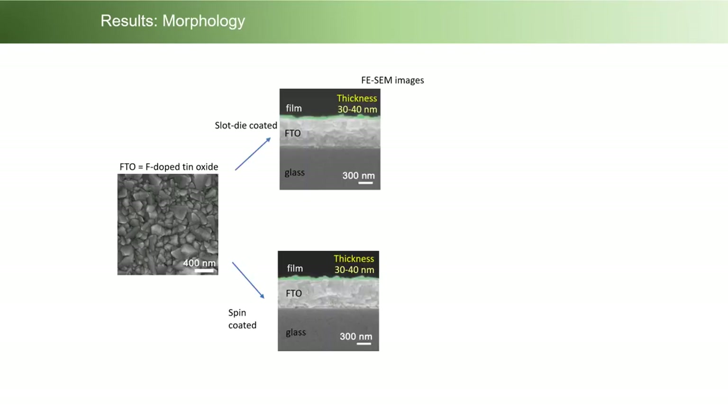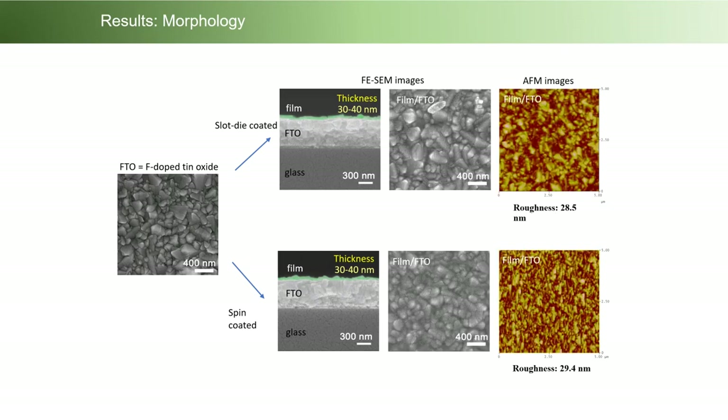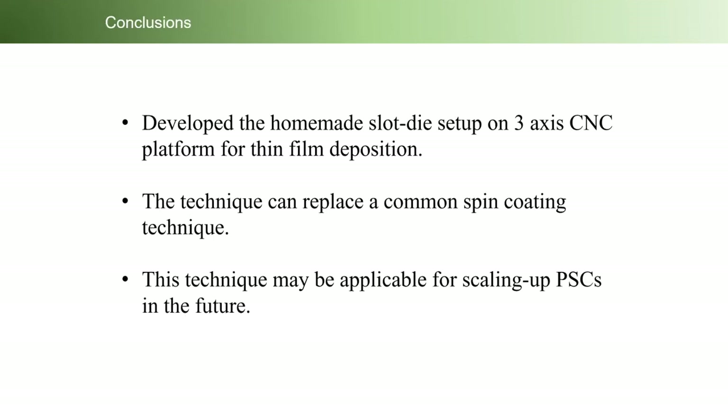Here is the morphology of the film. SEM observations revealed that the thickness of the film is almost comparable at about 30 to 40 nm, confirming full coverage of the film on top of the FTO substrate. The AFM image also shows a surface roughness of about 29 nm. These values are almost the same in both the spin-coated and slot-die coated devices.